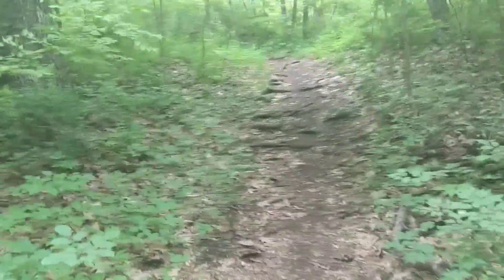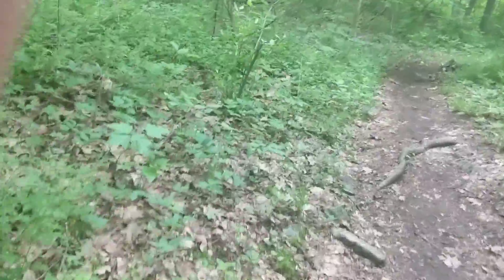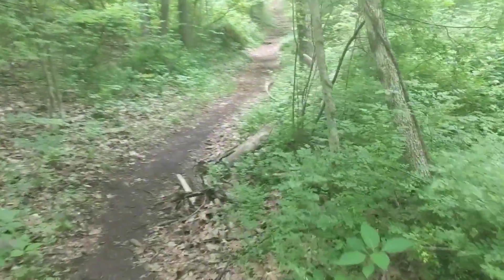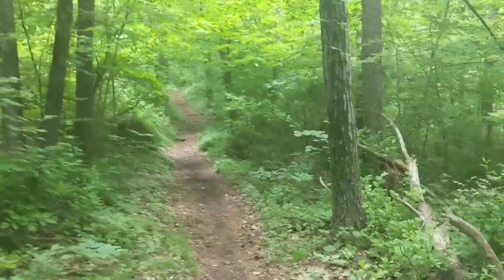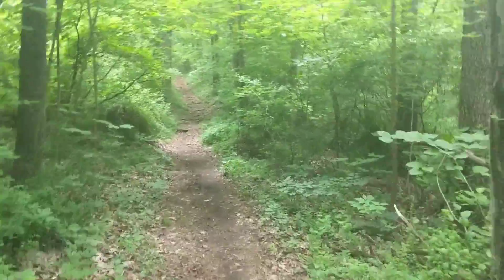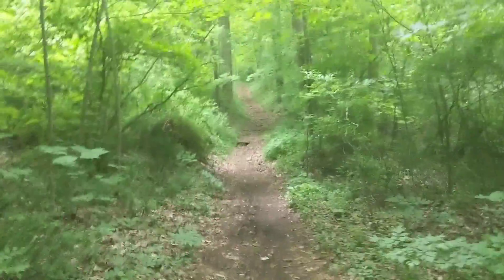Adasa just texted me and said that Fresh Ground just saw a big black bear, so maybe there'll be a bear out here on the trail. She's excited she got to see a bear — that's cool.